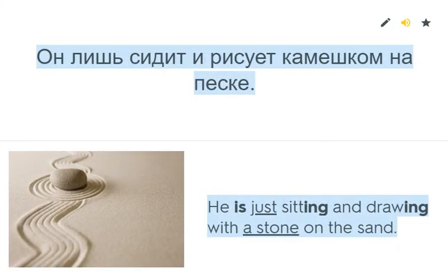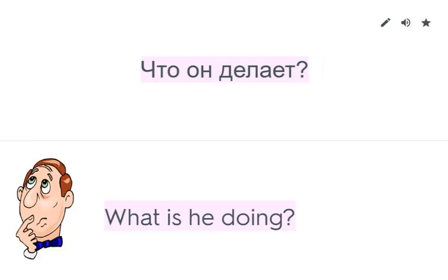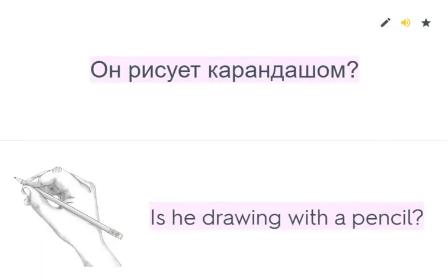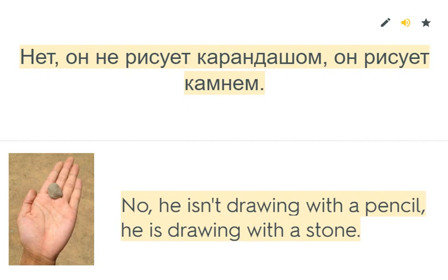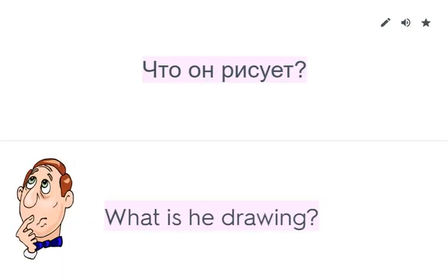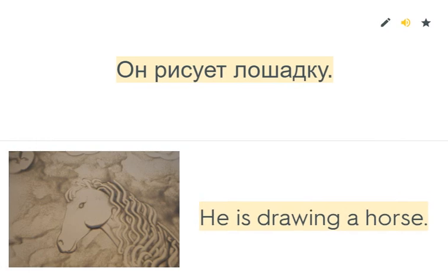He is just sitting and drawing with a stone on the sand. What is he doing? He is just sitting and drawing. Is he drawing with a pencil? No, he isn't drawing with a pencil. He is drawing with a stone. He is drawing a little horse. What is he drawing? He is drawing a horse.